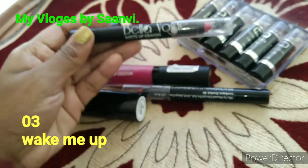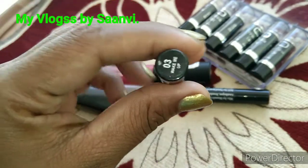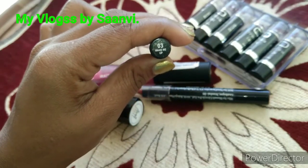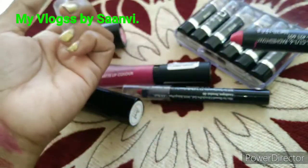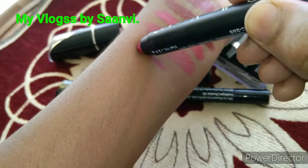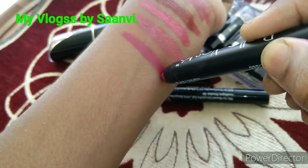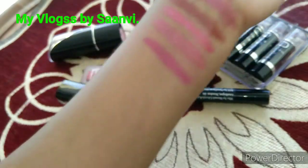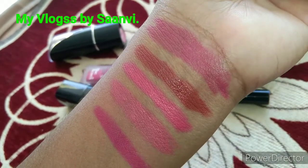Next comes a lip crayon from Bella Voste, shade number 3, Wake Me Up. This lip crayon is very easy to apply like a lip liner and suits fair to medium skin tones. It's super long lasting and can stay up to 10 hours without reapplication. One negative I found is that it causes drying of the lips.